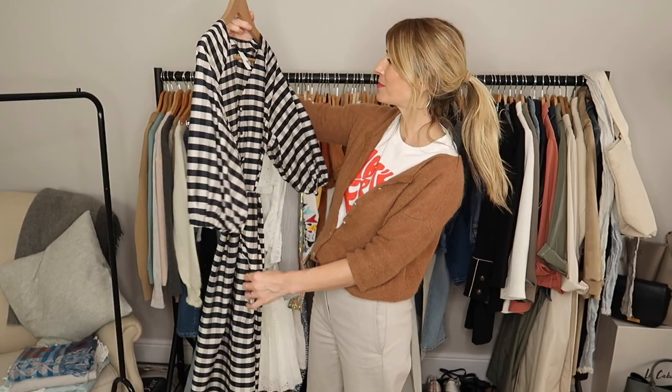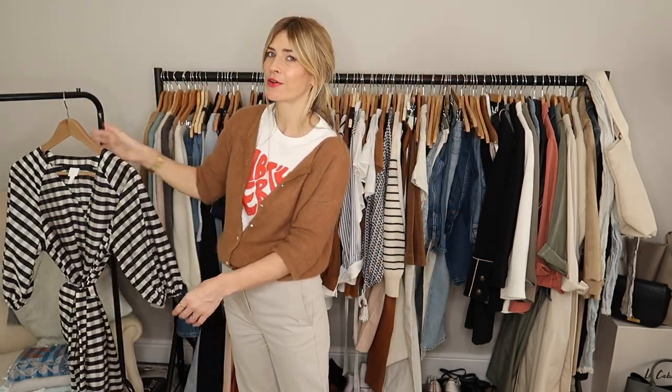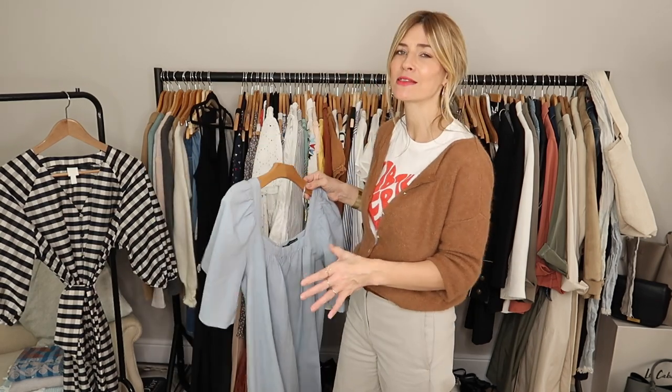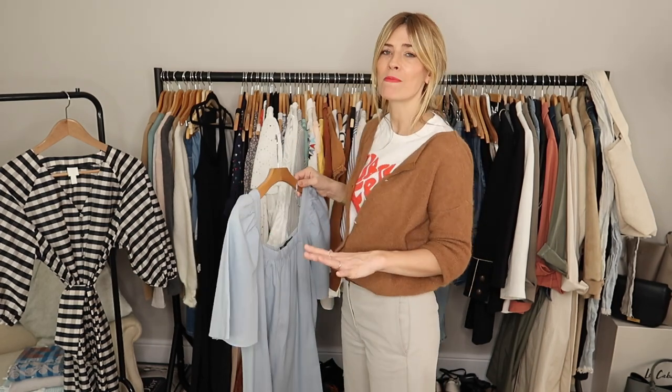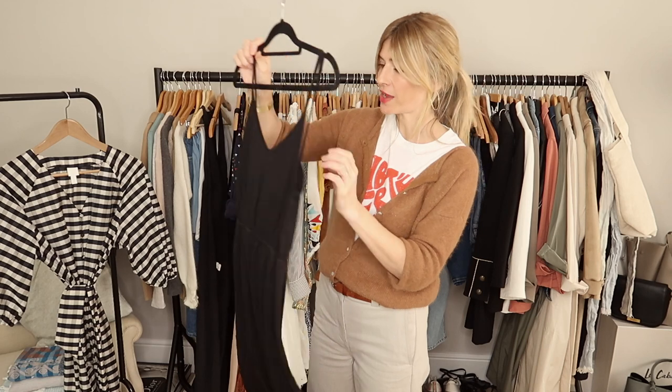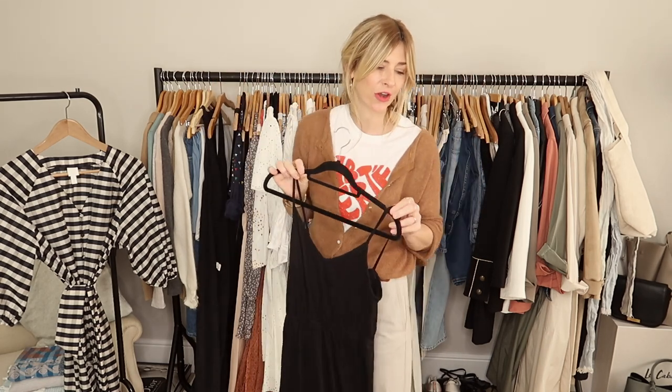So this one, for example, is a new dress I got recently from H&M and I'm definitely putting that on the rail. This is where you really start speeding through your rail, because you can quite quickly see whether you need something or not. And if it's an in-betweener, leave it on the rail for now and come back to it. Right, this one — I've had it for years, it looks tatty. It's got to go.